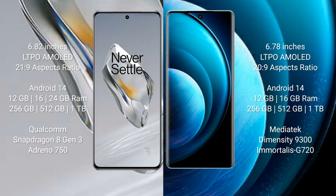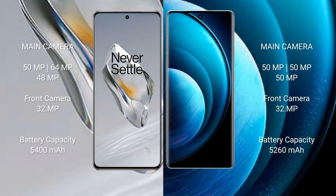The OnePlus 12 comes with 12GB, 16GB, or 24GB RAM, and 256GB, 512GB, or 1TB internal storage, powered by the Qualcomm Snapdragon 8 Gen 3 processor with Adreno 750 GPU. The Vivo X100 Pro comes with 12GB or 16GB RAM and 256GB, 512GB, or 1TB storage, powered by the MediaTek Dimensity 9300 processor with Mali G720 GPU.